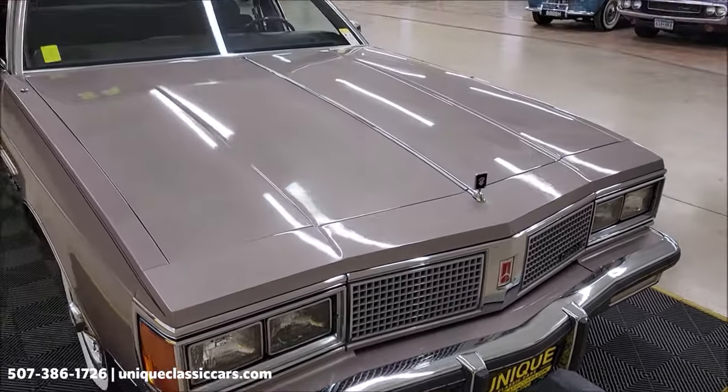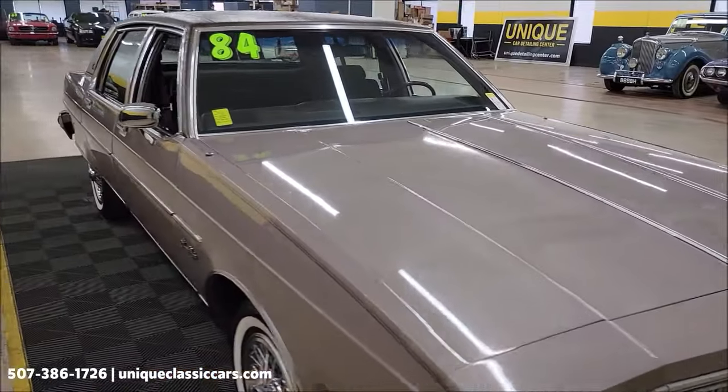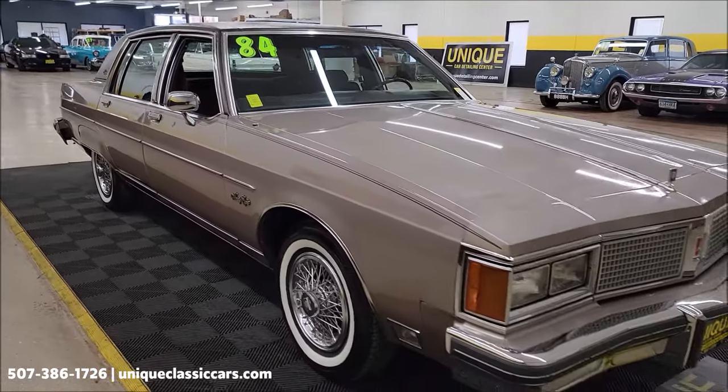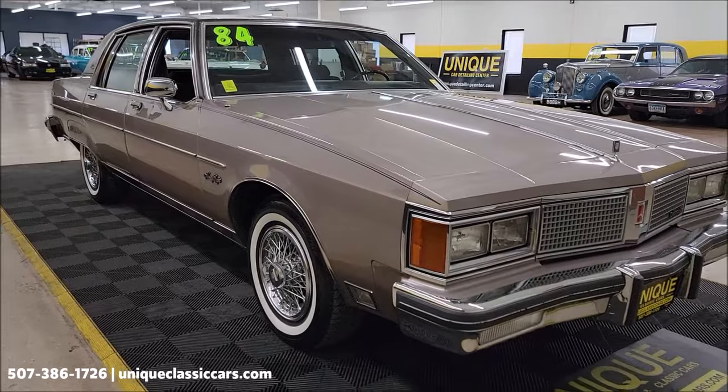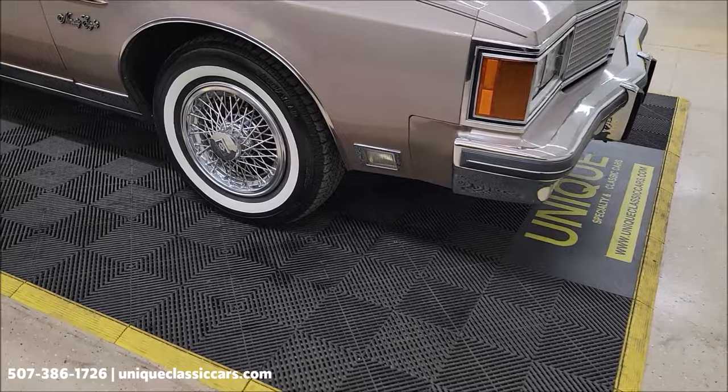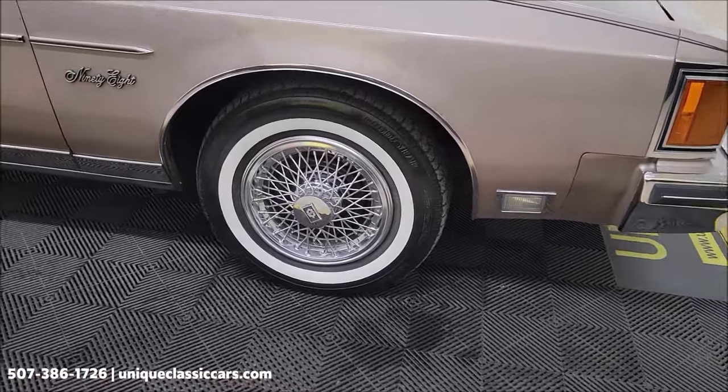Take a look at all the still pictures of this car — underside, interior, engine bay, trunk. Still pictures can be seen at UniqueClassicCars.com. Click on the link down below this video in the description if you're seeing it on YouTube. It will take you right to our website where you can check out all the still pictures.